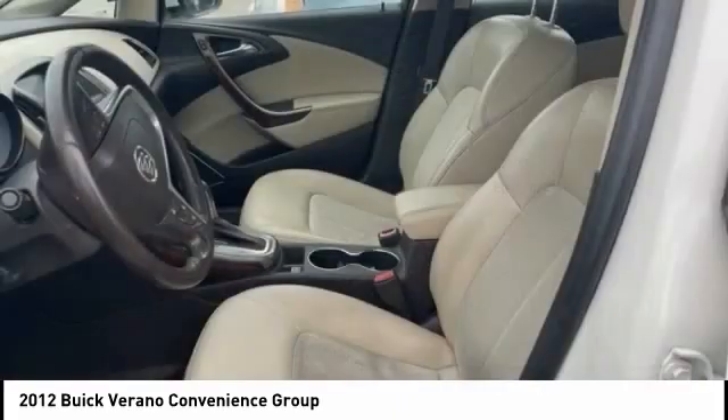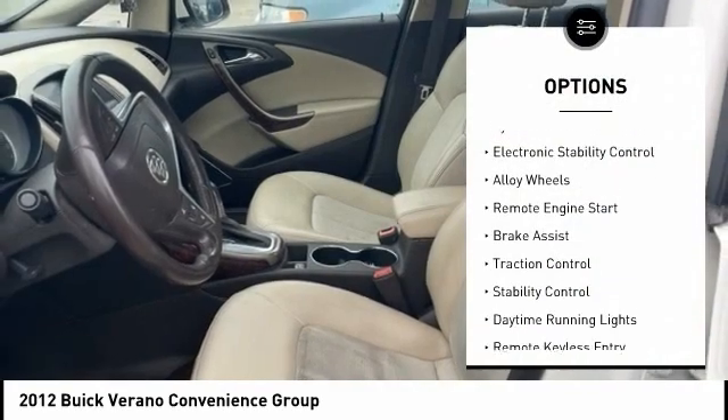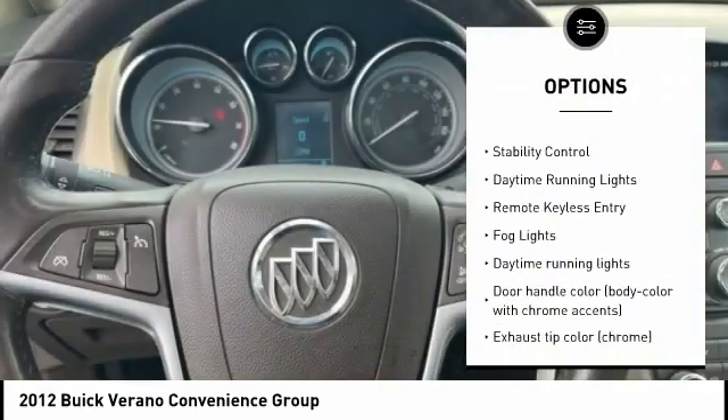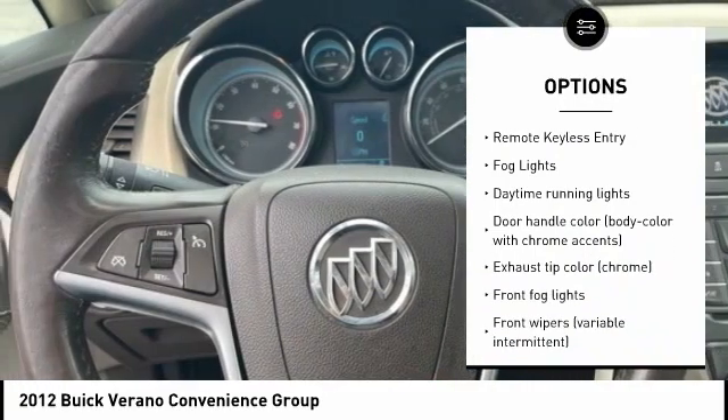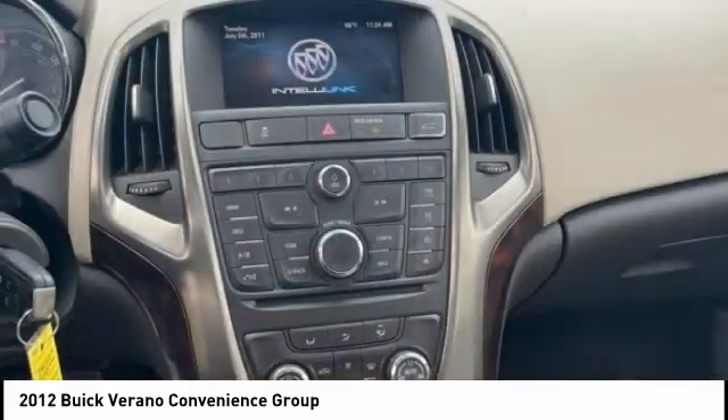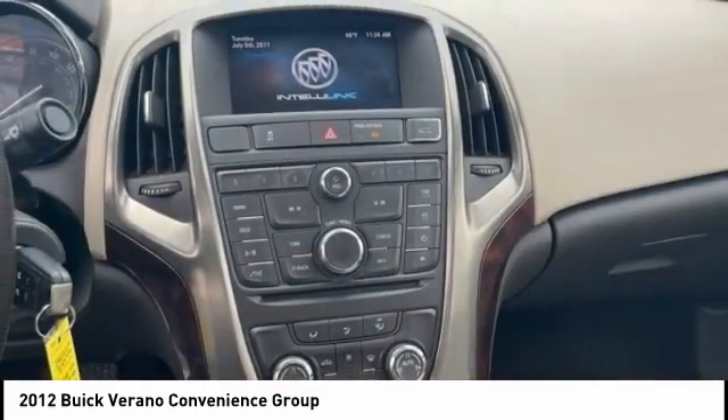Here are some of this vehicle's great options: tire pressure monitoring system, electronic stability control, alloy wheels, remote engine start, brake assist, traction control, stability control, daytime running lights, remote keyless entry, and fog lights.